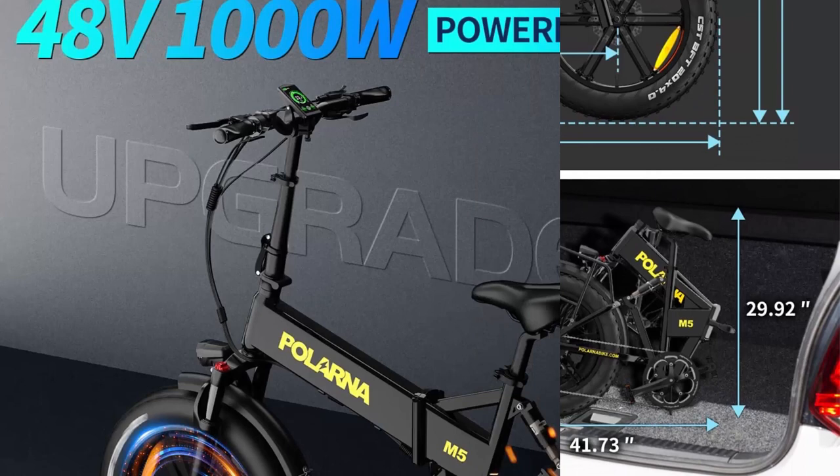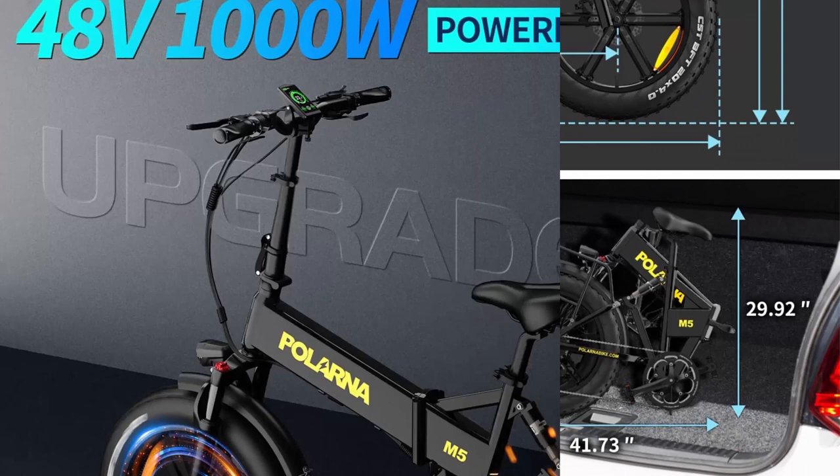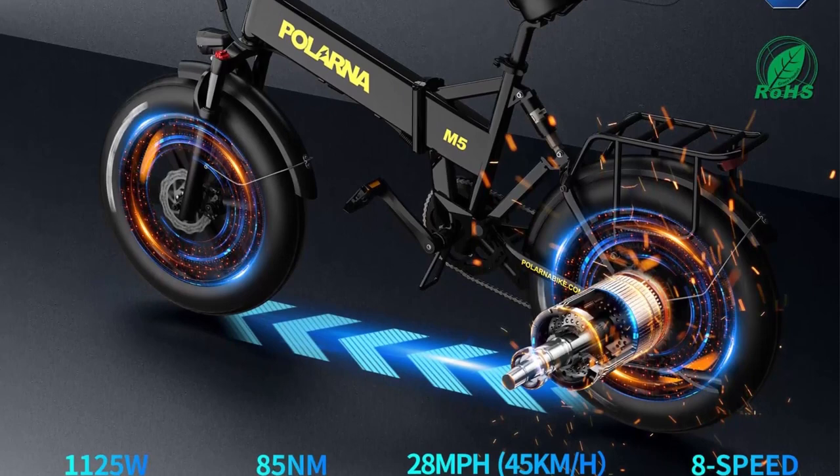Excellent riding performance: the Ballarna M5 fat tire electric bike is equipped with dual suspension and a hydraulic lockout, which effectively absorbs most bumps and shocks.